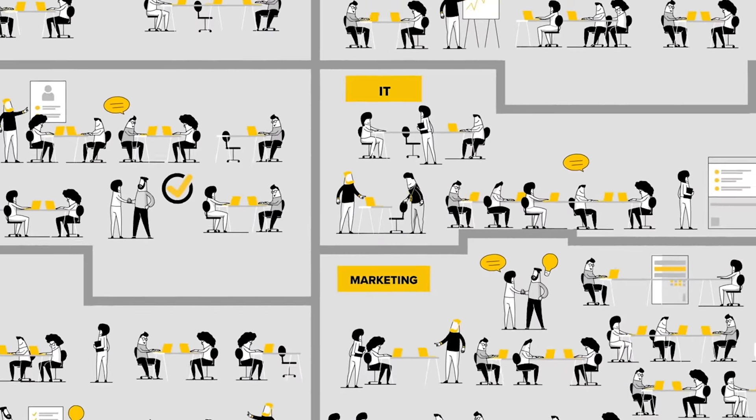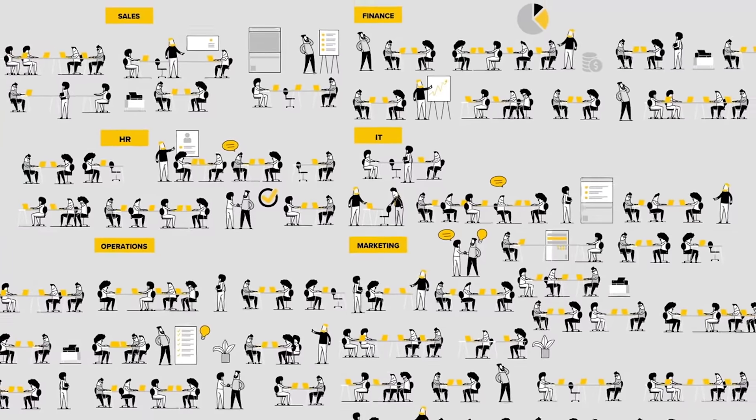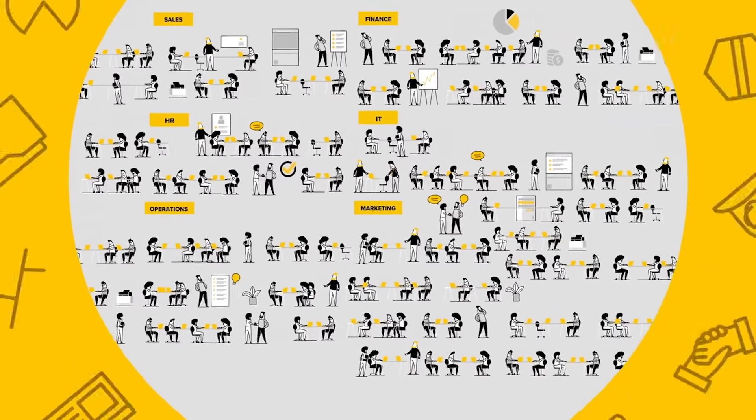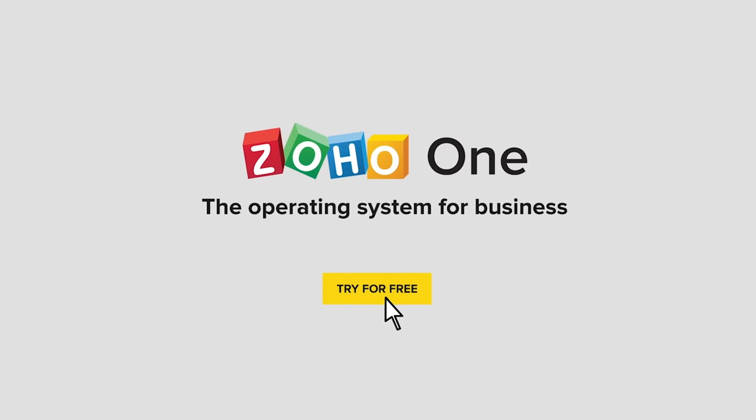When your business runs on one unified suite of apps, silos dissolve and insightful strategies emerge. When apps work together, your business runs better. Zoho One, the operating system for business.